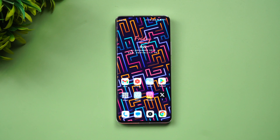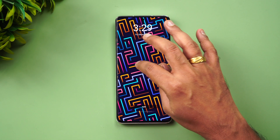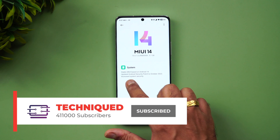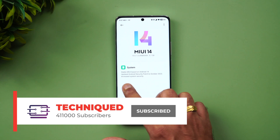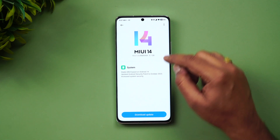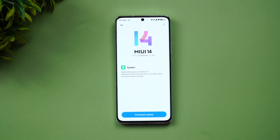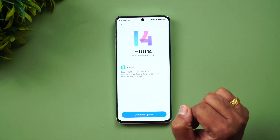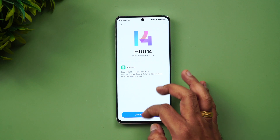That's pretty good speed by Xiaomi's own standard, so that's a welcome move. Now we've got Android 14 for the Xiaomi 13 Pro. The changelog doesn't have much — it says 'Stable MIUI based on Android 14,' updated Android security patch to October 2023, and increased system security. This is a 5.7 GB update, and the version is 14.0.1.0.